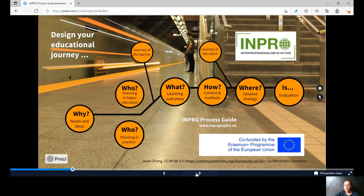Well-founded preparation will be crucial for your journey. After processing through designing your individual journey, these experiences are a useful starting point for the next journey on the train of interprofessionality.